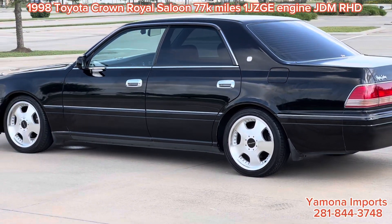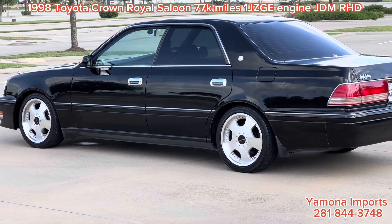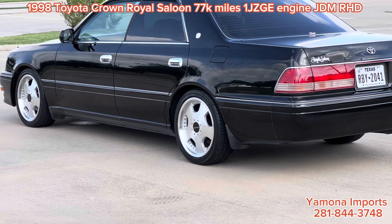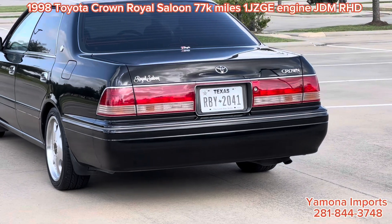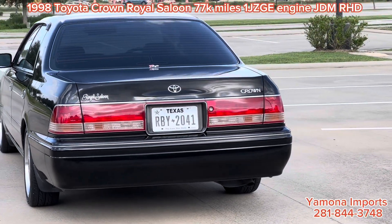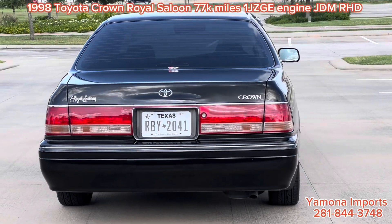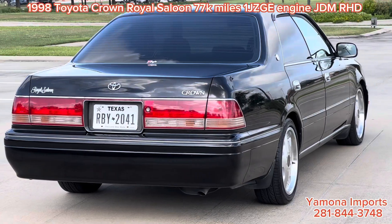If I had to improve anything, I would put a little bit nicer tint on the front window. The engine is a 1JZ GE — a 2.5 liter inline six. So it's non-turbo, but it works great. It's around 200 horsepower, which is perfect for daily driving.